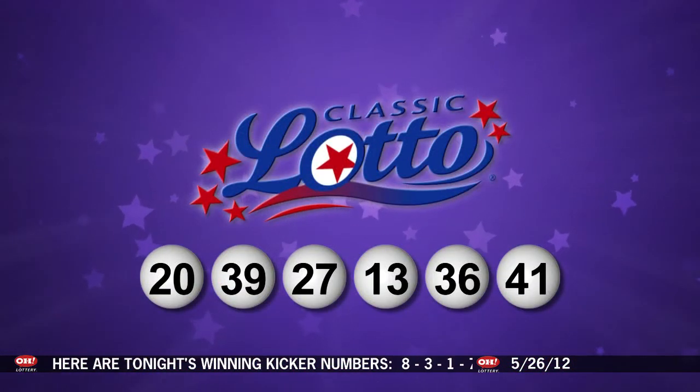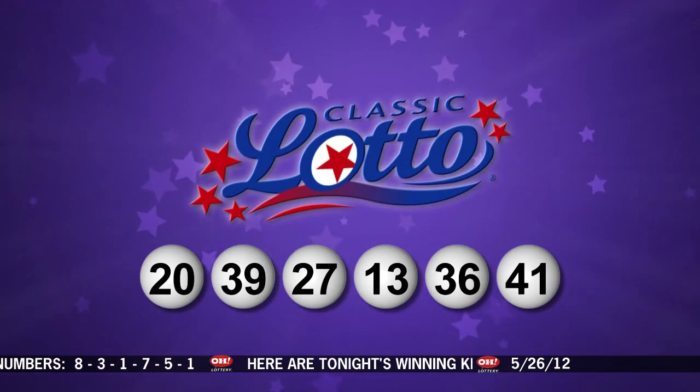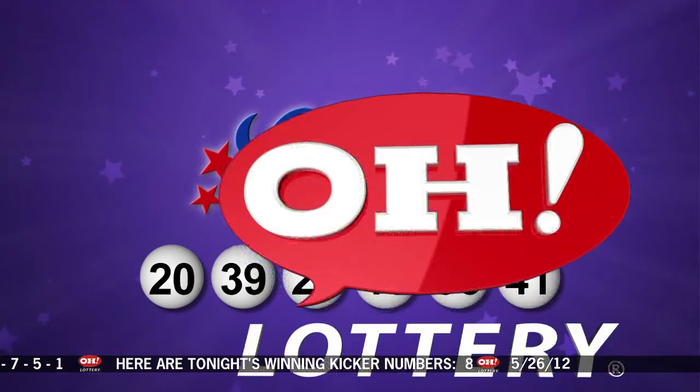Repeating the winning numbers for Classic Lotto: 20, 39, 27, 13, 36, and 41. This OhioLottery drawing has been observed by a representative of the Auditor of State, Dave Yost. Stay tuned now for the rest of tonight's winning numbers.